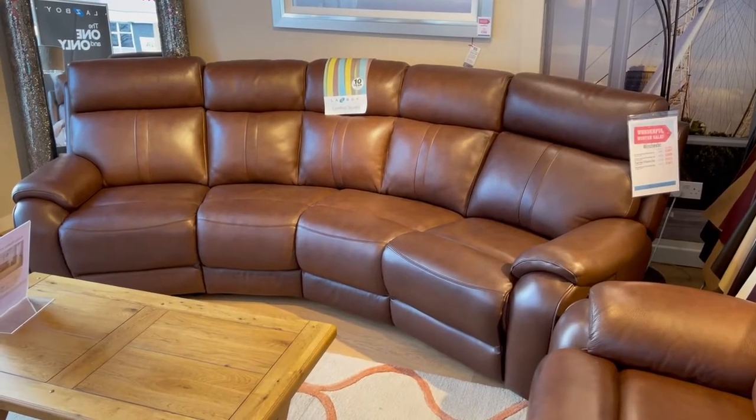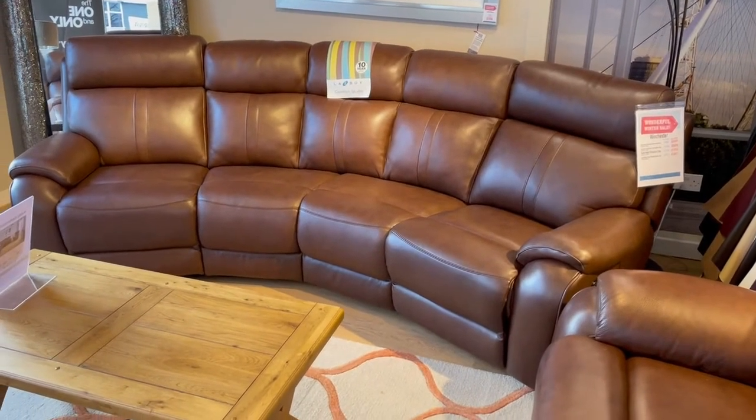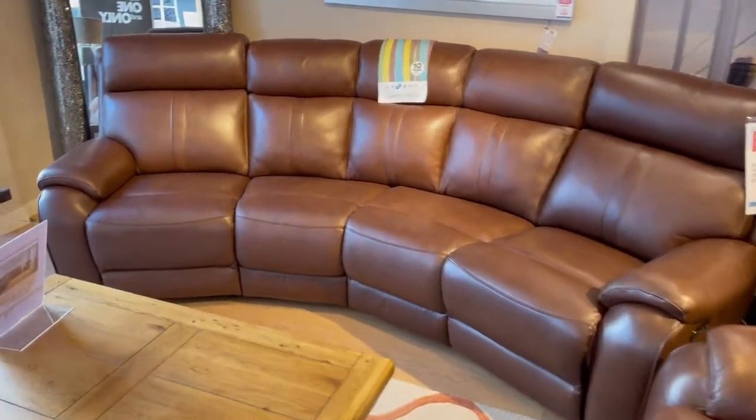Hello again everybody, another fantastic buy from us here at Frank Nines. This is a Lazy Boy Winchester — it's a four-seater curved sofa with power recliners on each end as well.